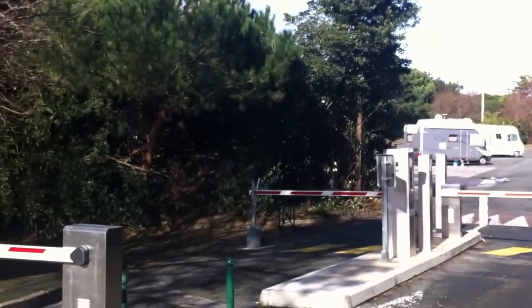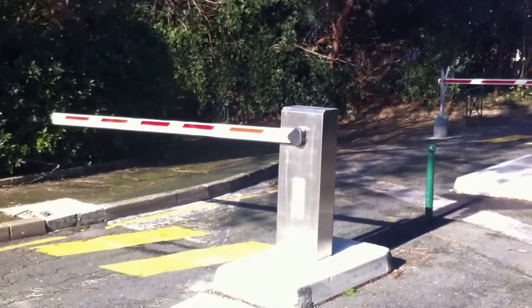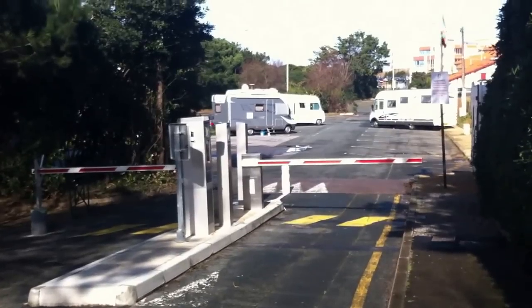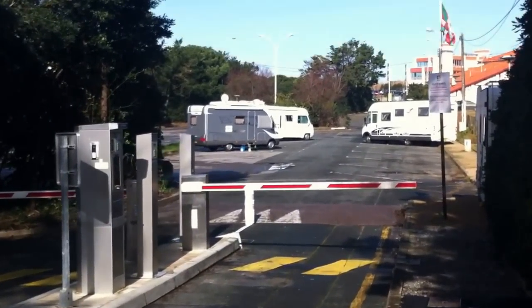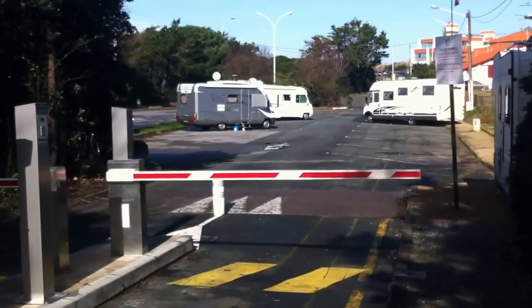This is the Aire at Biarritz in the Aquitaine region of France, and this is the recently installed barrier and payment entry system. Easy to operate, it's 12 euros a night which is inclusive of services because they're free to use once you're in there.